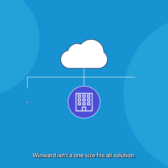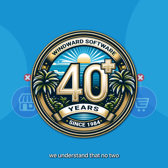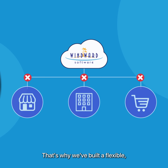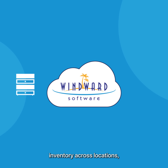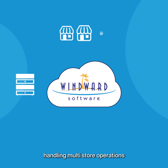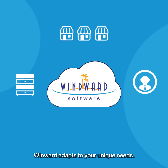Windward isn't a one-size-fits-all solution. With over 40 years of experience, we understand that no two businesses are alike. That's why we've built a flexible, scalable solution that grows with you — whether it's managing inventory across locations, handling multi-store operations, or tracking customer data. Windward adapts to your unique needs.